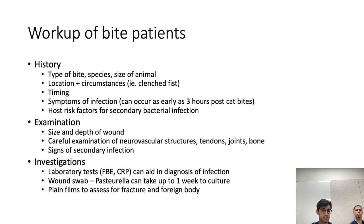In terms of investigations, laboratory tests can be useful in aiding diagnosis of infection by looking at inflammatory markers. Wound swabs are not always necessary, but if sending one, it's important to inform the lab that you're looking for Pasteurella, as it often requires an extended culture to show up. A plain film of the area is always a good idea to assess for fractures or foreign bodies.